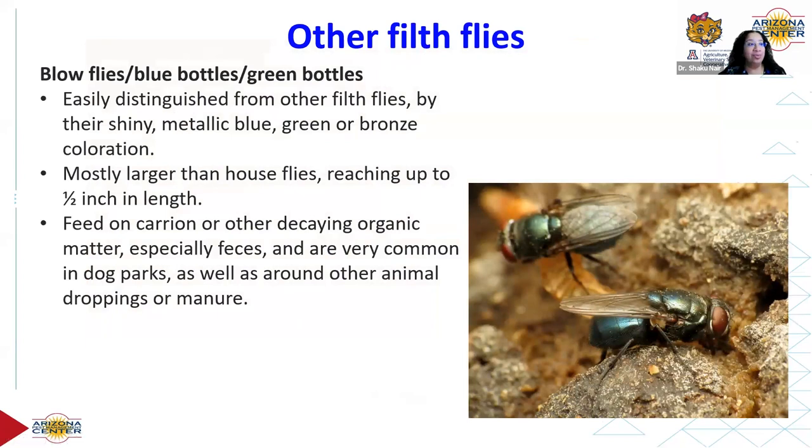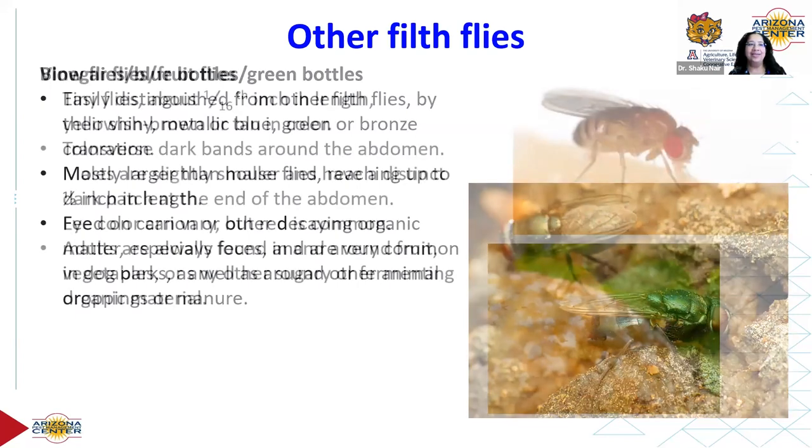Blow flies — also called blue bottles or green bottles — belong to the family Calliphoridae. They are very easily distinguished by their bright metallic colors: green, blue, bronze, or coppery. They're mostly larger than house flies and have a great affinity for feces. They're really beautiful to look at, but of course they hang out in disgusting locations.